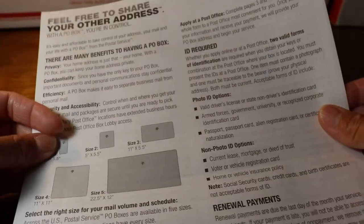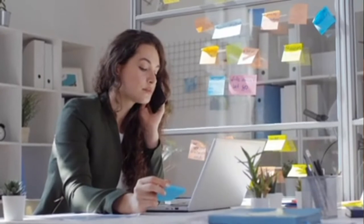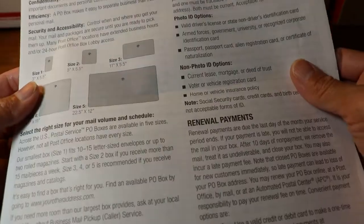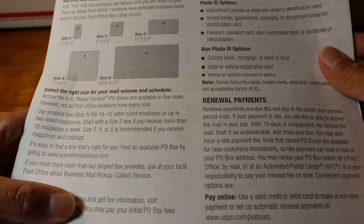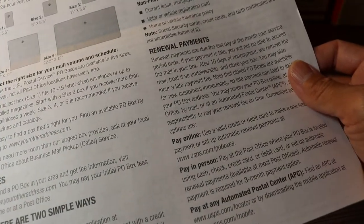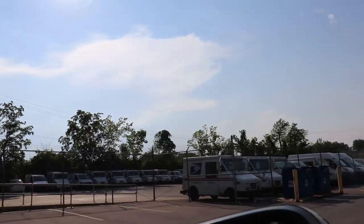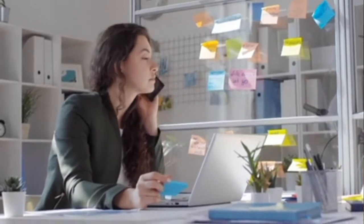Customers can sign up online, but you have to print out the form. The post office clerk will still look for the form you filled out online in order to provide your assigned keys — they call it the prepaid form from online. Customers must print the online form 1093 and bring the two forms of valid identification. The form must be completed and ready to submit. Note that post offices do not have public computers available.